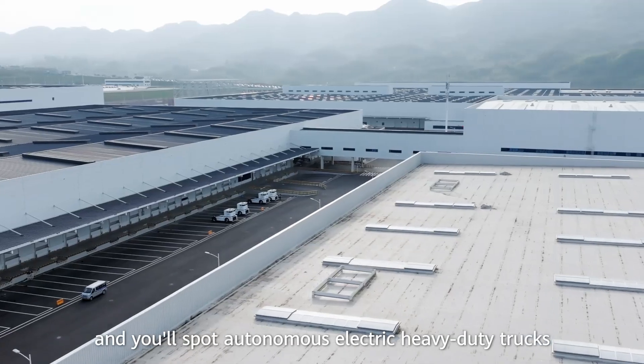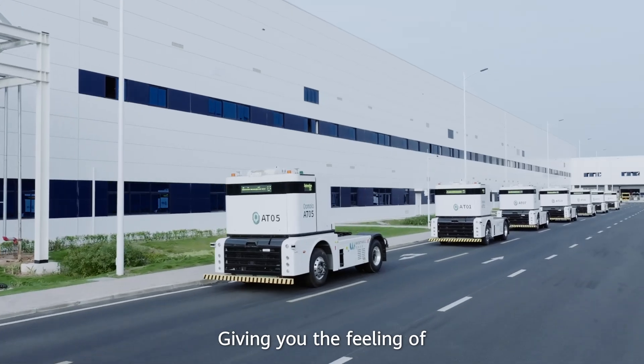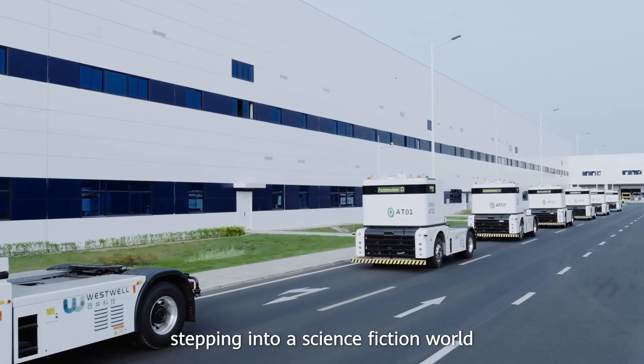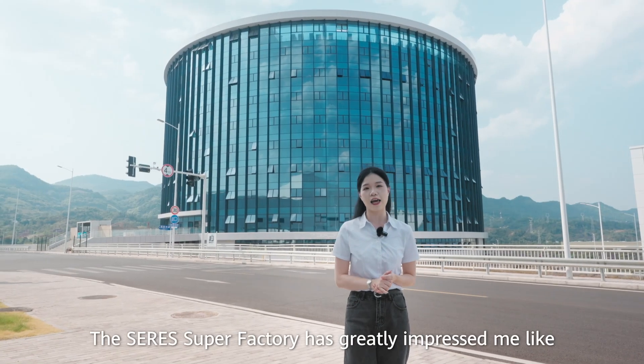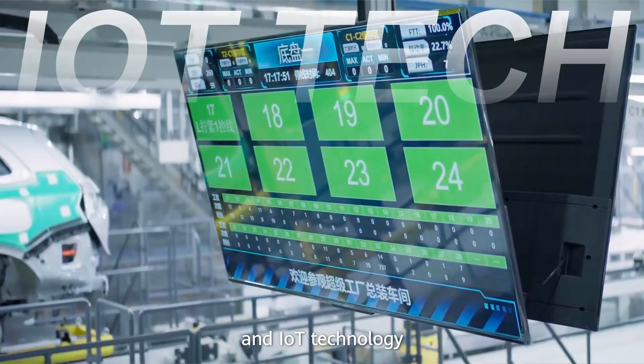Step outside and you'll spot autonomous electric heavy-duty trucks, nicknamed Q-Trucks, giving you the feeling of stepping into a science fiction world. The Ceres Super Factory has greatly impressed me — there are many robots, digital systems and IoT technology.